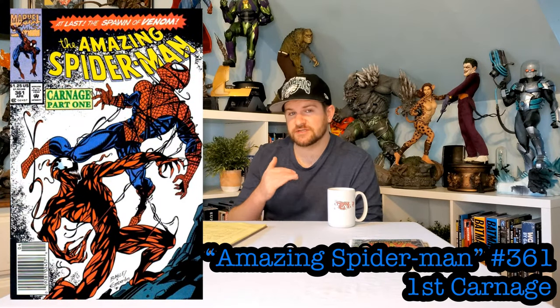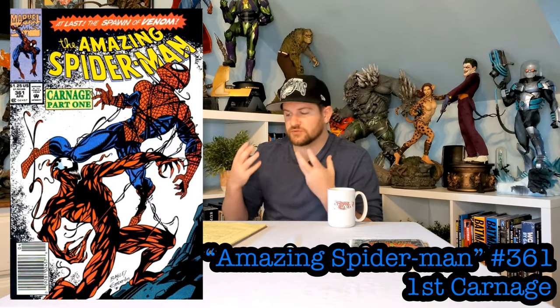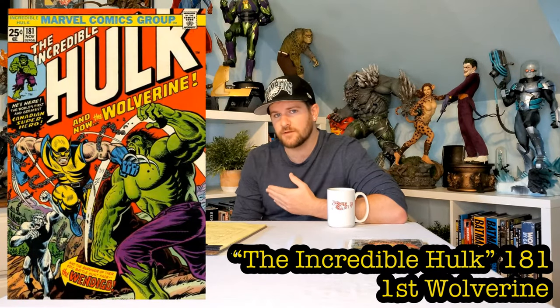Number 8: Amazing Spider-Man 361, the first appearance of Carnage. He's right on the cover showcasing his powers. Carnage has been around for about 30 years and still pretty much looks the same — the original art was so good it didn't have to be changed much. The Carnage we have in 2020 still kind of looks like the 361 Carnage. Mark Bagley's art holds up the test of time.